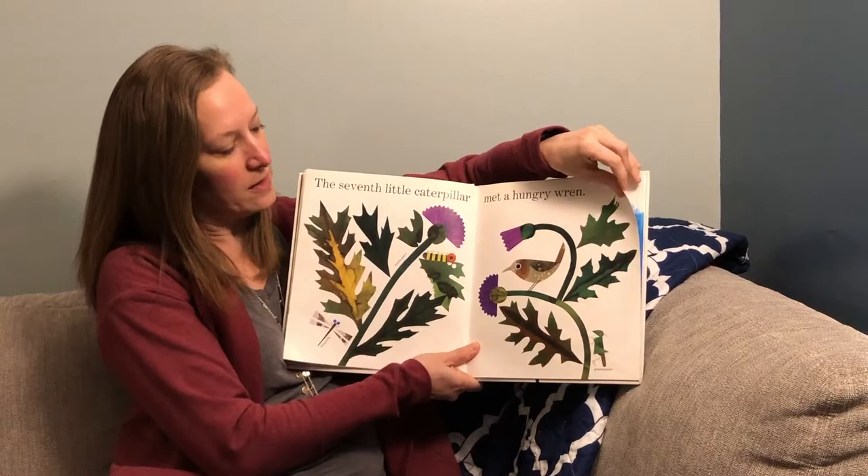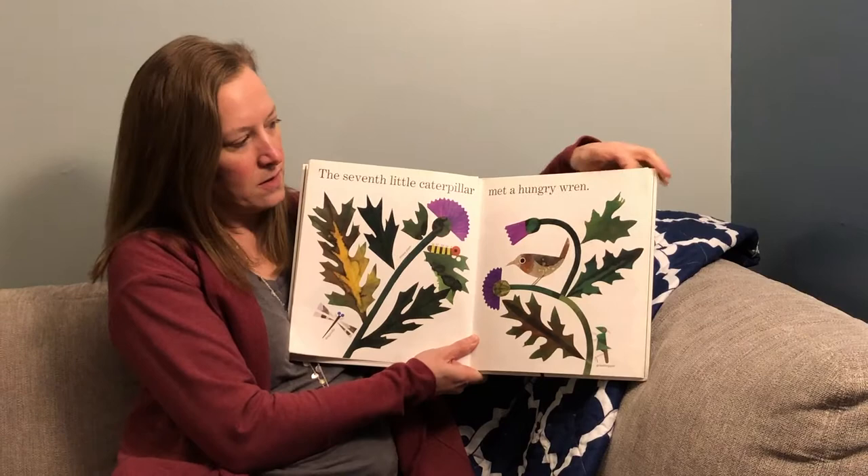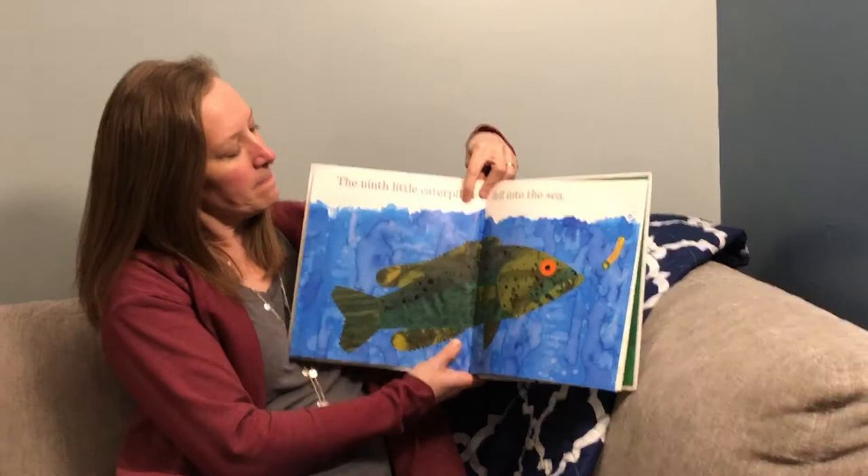The sixth little caterpillar was carried off to school. The seventh little caterpillar met a hungry wren. I wonder if you know what kind of animal a wren is. There are a couple of animals on this page. The eighth little caterpillar was frightened by a hen.